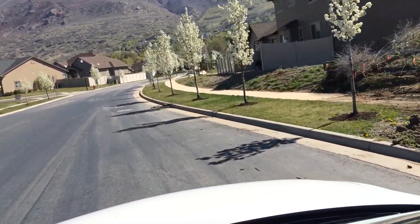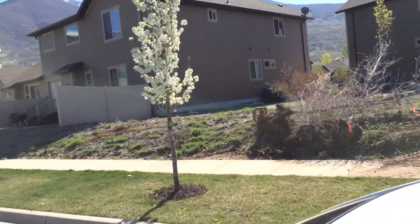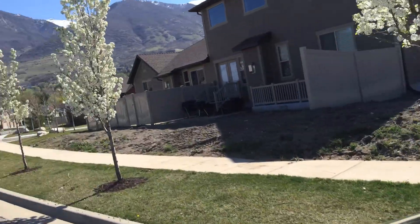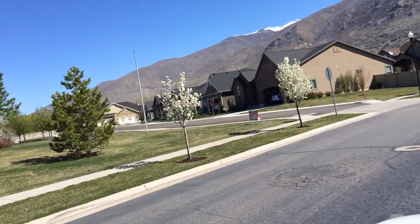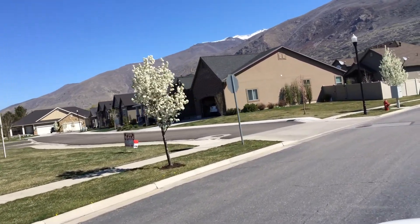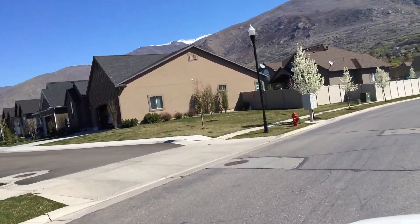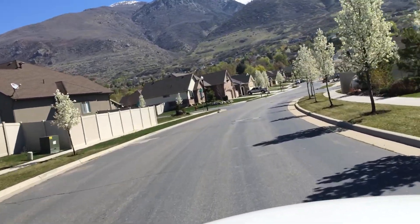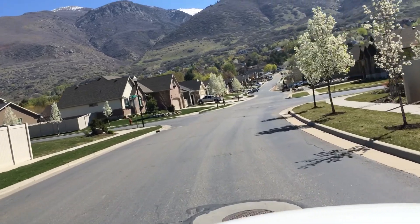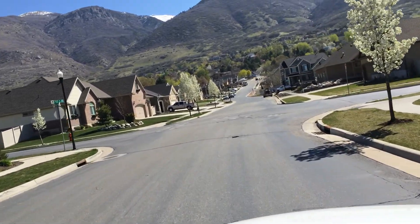On the right side here are townhomes, connected properties. On the left side over here are PUDs. This all fits within an HOA here on the west portion of Rice Farms Estates. And as you go up above, we go all the way through phase six of new construction, single-family, stand-alone homes.